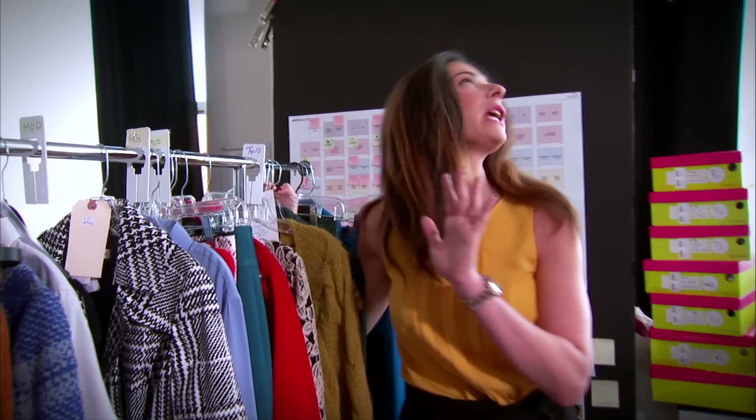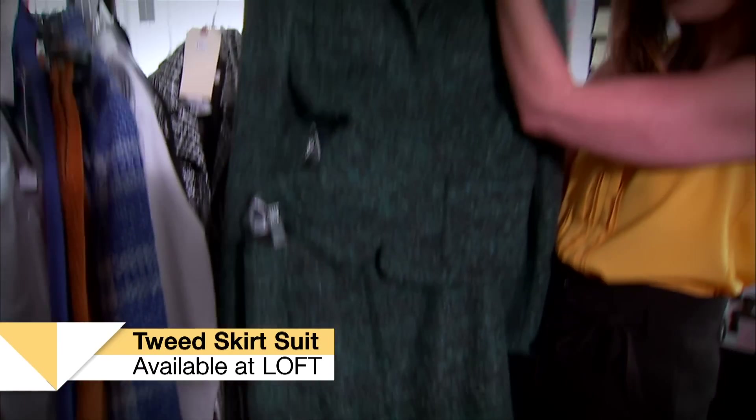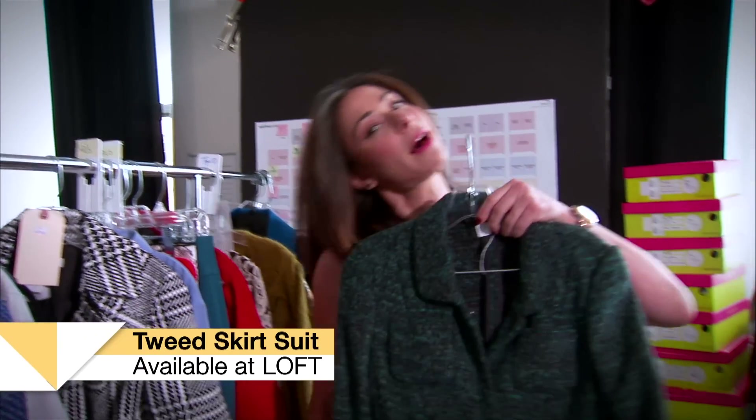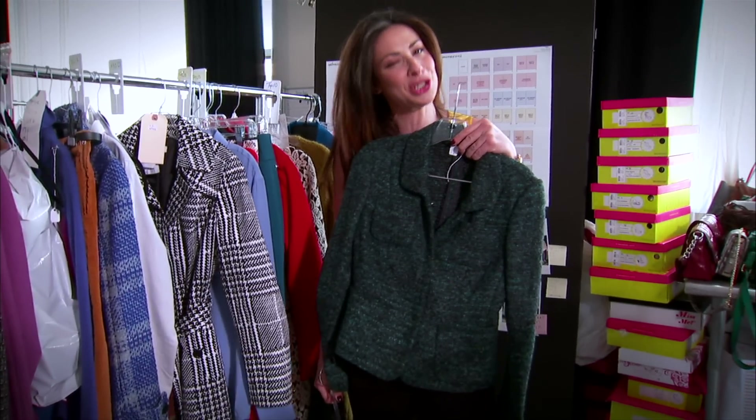One big thing that you're gonna see oodles of this season is tweed. This time it's mixed and matched in really beautiful bright colors. This is why I love this little suit — again, universally flattering with an A-line skirt just to the knee and a nice structured blazer for those of you who know how important it is to keep things lifted and high.